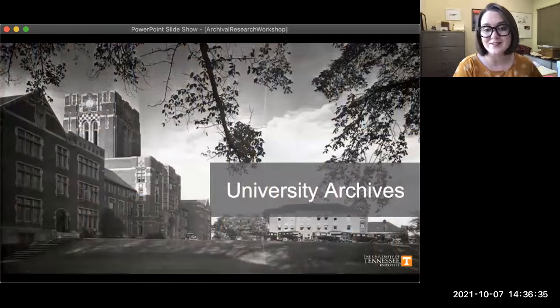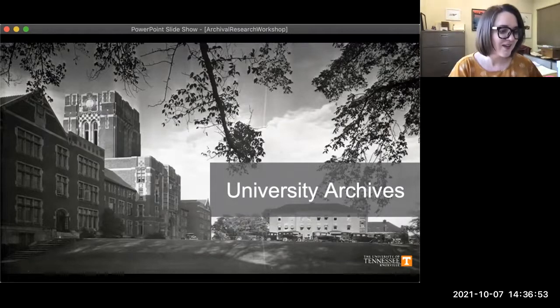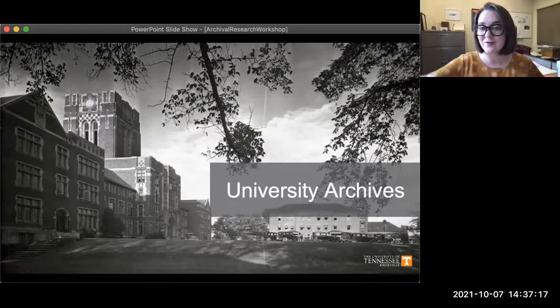Our next unit is the University Archives — materials that are from or about the University of Tennessee that are generally more than 25 years old. These might be papers from academic departments, administration, the athletic programs, and all of the university publications, things like the Volunteer yearbook and the Daily Beacon newspaper. These are items documenting the history, traditions, and legacy of our university.